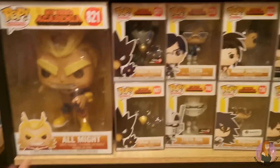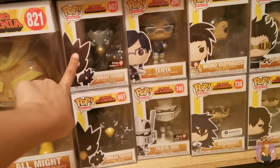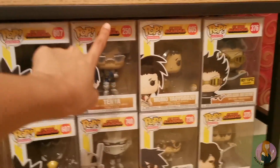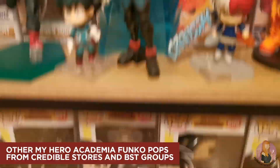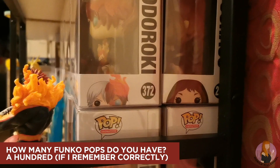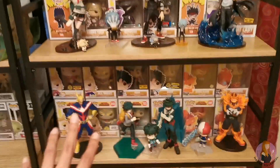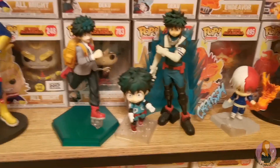Over here is the Mega Shelf. We have here my 10-inch All Might Funko Pop, the Tokoyami metallic version and the regular one, the vaulted Tenya, and the other characters. That's not all actually, because this shelf can house three columns of Pops, so you can actually see other Pops behind. They're all My Hero Academia Pops here, and this part is for All Might.